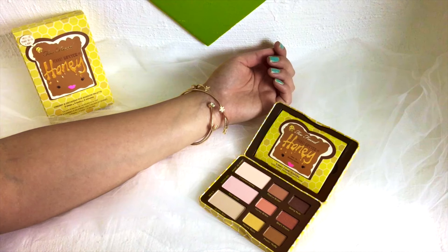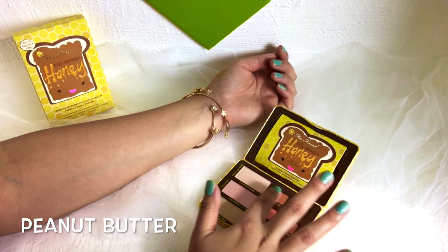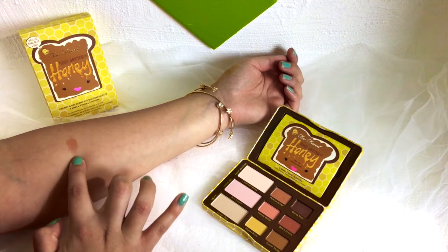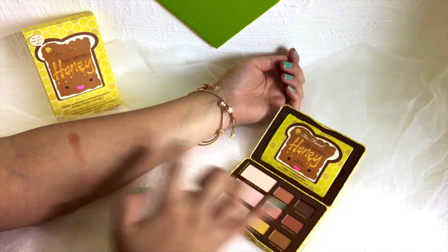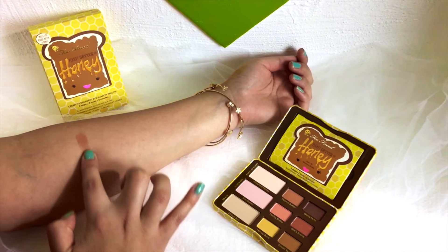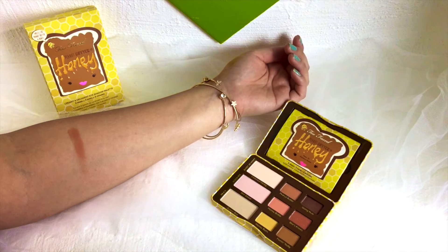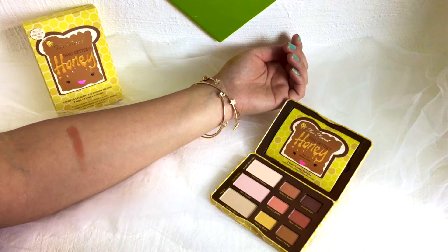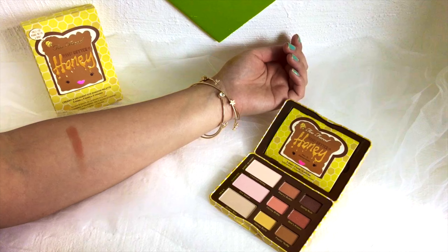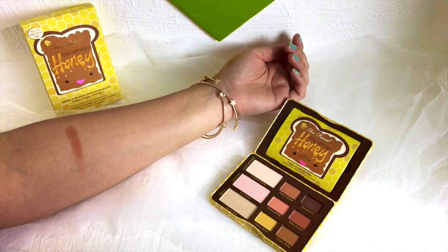The first color is Peanut Butter. This color is very pigmented, very creamy, and a brown color with kind of like an orange undertone. The only thing is that this color was also in Peanut Butter & Jelly, and I personally don't like when companies repeat colors in back-to-back palettes. But at least it's a very pretty color. You do have to build up the color a bit, but after building it up the color is very, very pretty.